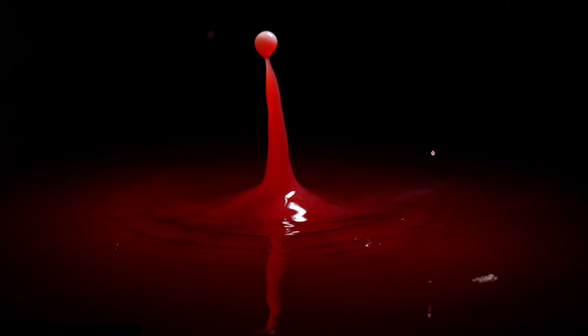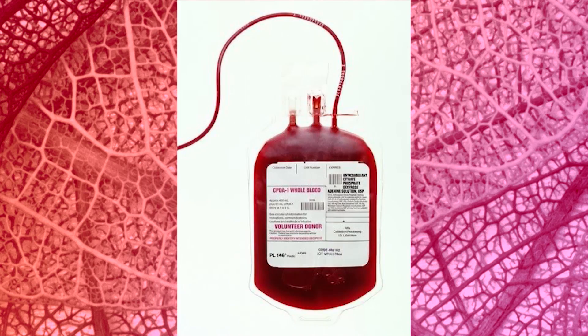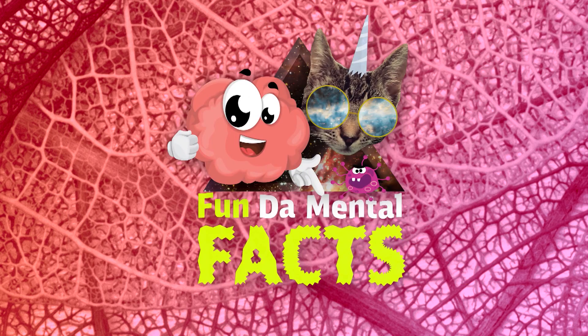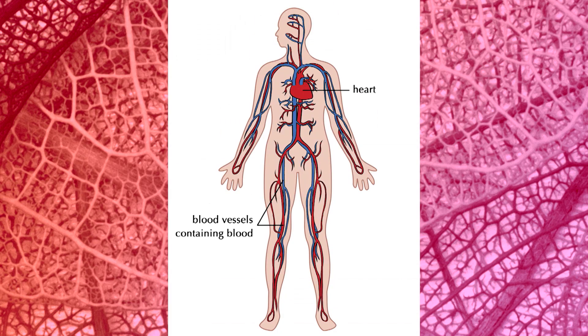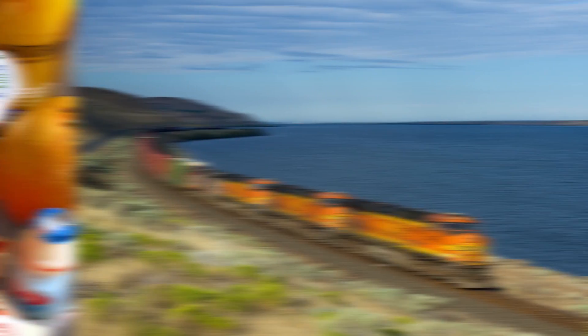Blood. You need it to live but you never want to see it. But what is the liquid that keeps us alive and what does it do? Blood has three main functions in the human body. Firstly, it takes useful nutrients and materials to where they're needed.